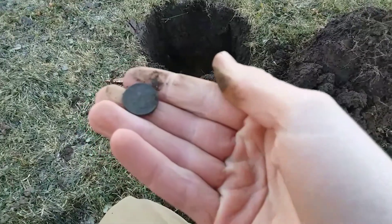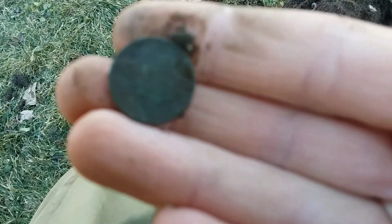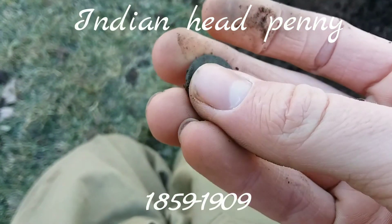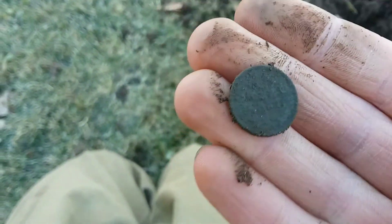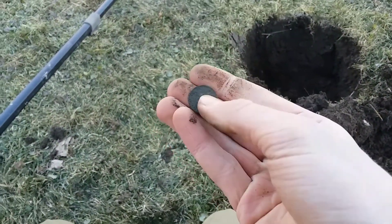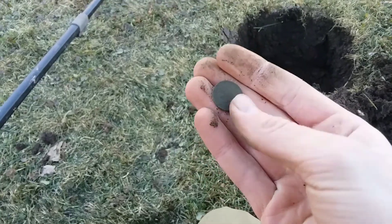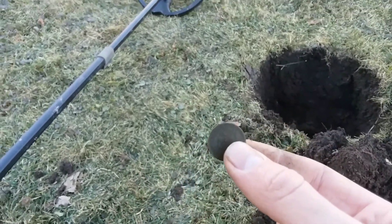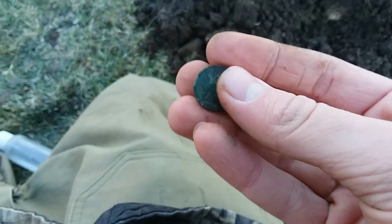Oh yeah, that's an Indian! Oh, that makes me so happy. It's my first Indian with the Deus and my first one of the year. We'll clean up and get a date for you. Look how deep that hole is — so amazing. A faint little squeaker, gotta dig them little squeakers. I've been digging all those little squeakers all day and they've all been nails except for the past two holes — one was an old button and now it's a little Indian.